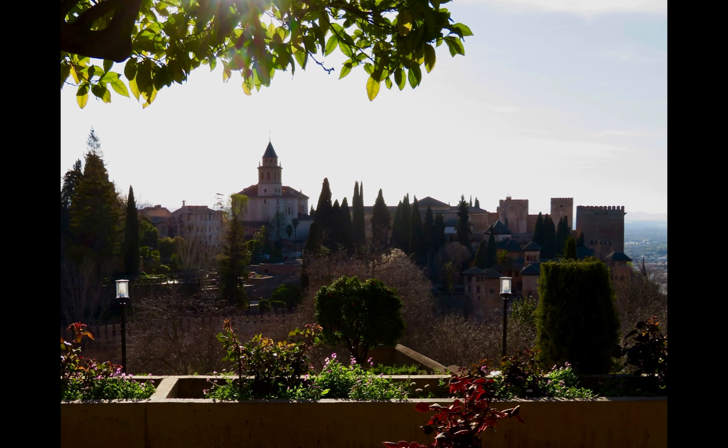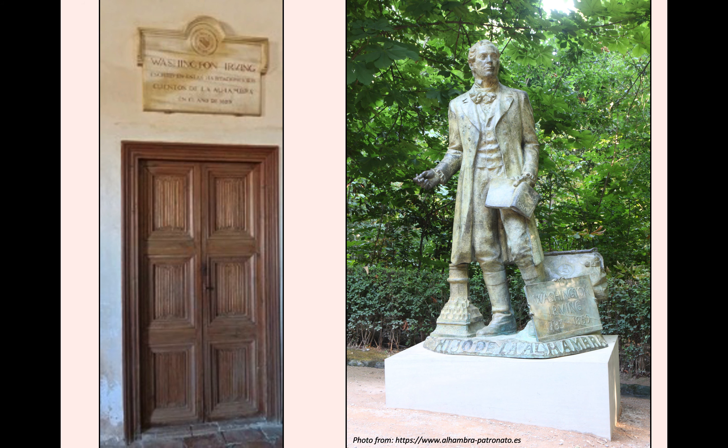Granadans are very grateful to Irving, who served as an ambassador from America to Spain from 1842 to 1846. Inside the castle, a plaque commemorates his work, and in the Alhambra forest stands a statue of the author, erected in 2009 on the 150th anniversary of his death. Irving had viewed the complex as an exotic place within Europe, full of tales and mystery. On the very first page of his famous book, he wrote: 'How many legends and traditions, true and fabulous, how many songs and ballads of love and war and chivalry are associated with this oriental pile.'